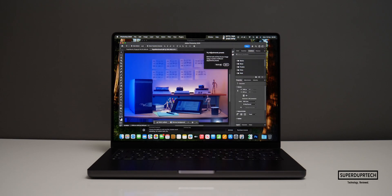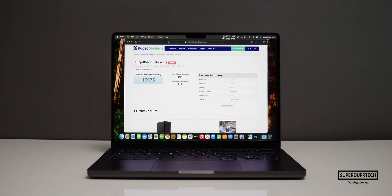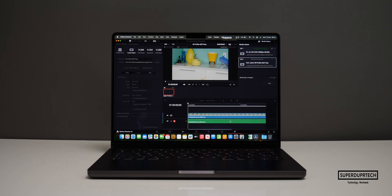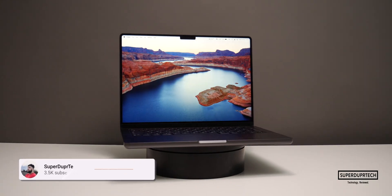I also ran the Puget benchmark for both Photoshop and DaVinci Resolve. When running the Photoshop benchmark, I got an overall score of 10,975, a general score of 104, and a filtered score of 116. When running the Puget benchmark for DaVinci Resolve, it got an overall score of 6,151.